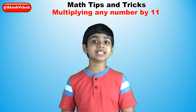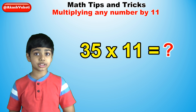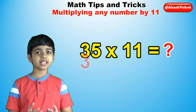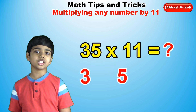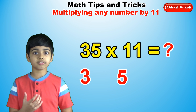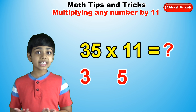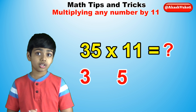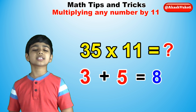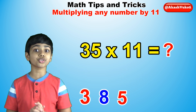So let's begin: 35 times 11. There are three steps to this process. The first step is to write down 3 as the first digit and 5 as the last digit of the answer, because 3 and 5 are the first and last digits of 35. Now add these two numbers together — so add 3 plus 5, which is 8. Write down 8 between 3 and 5 and there's your answer.